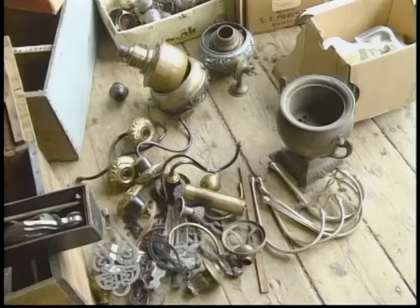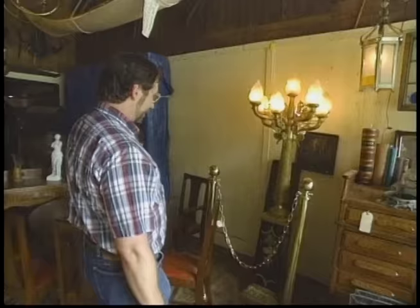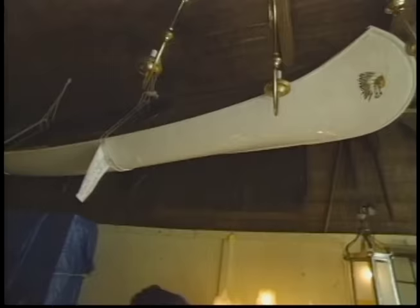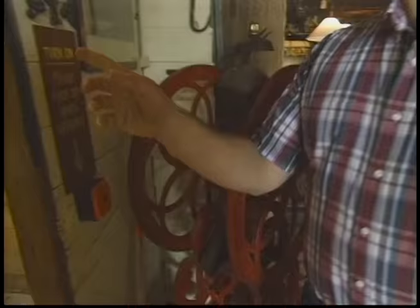The barn is loaded with treasures and the Sweeneys said that I'm free to walk through. On the floor is the latest shipment of goods still being inventoried and catalogued. Now if you happen to be looking for the perfect floor lamp, check this out — cast brass that leads up to these torch shades. And look above the lamp: an old canoe, 1930. I told you you could find just about anything here. Over here in the corner is a commercial coffee mill, probably from an old New England country store.